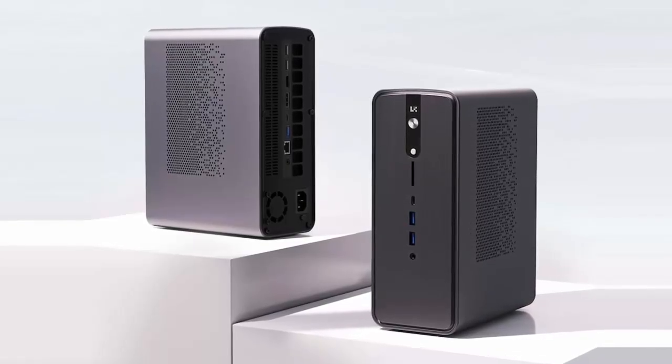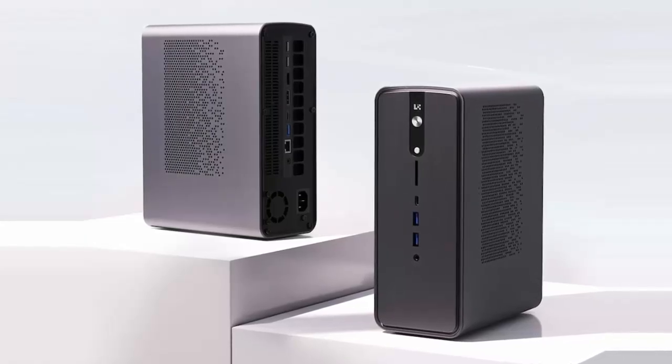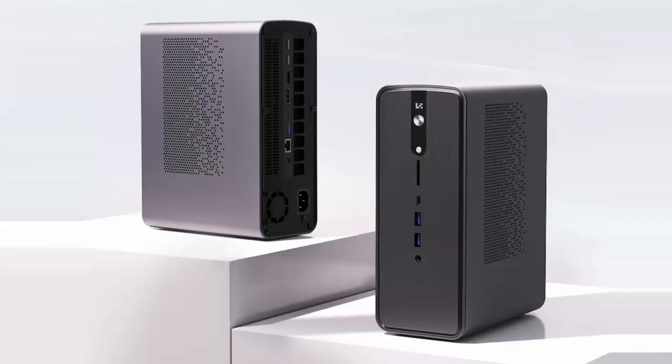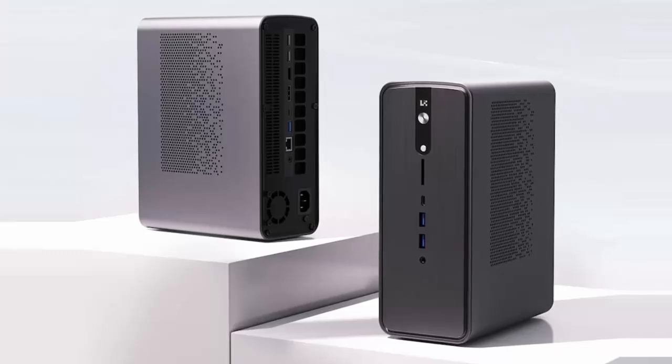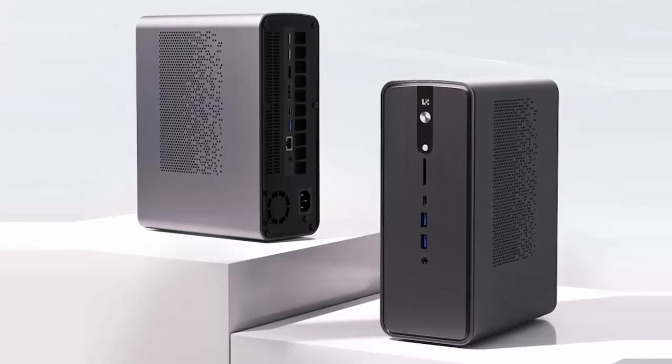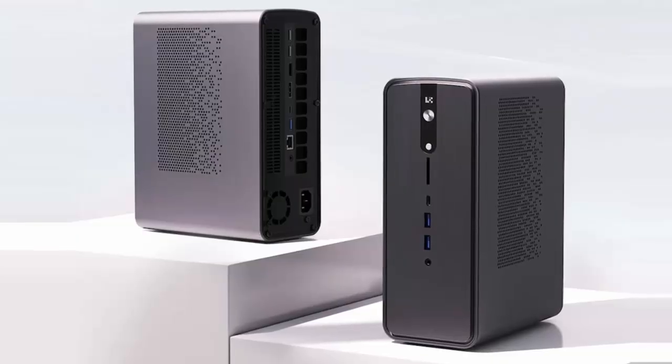Small, smart, seriously powerful — the Star Core Super AI Computer proves one thing: mini PCs aren't just catching up, they're redefining the future of performance computing. If you want to grab one for yourself, tap the product link right here. It's the easiest way to check the latest price, and it helps support the channel too.